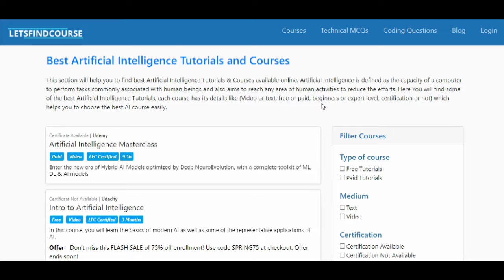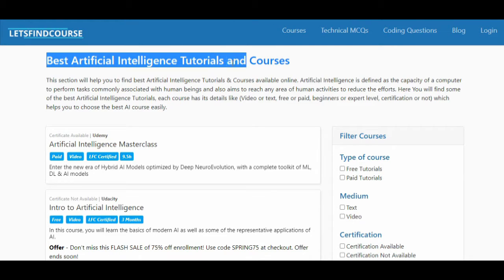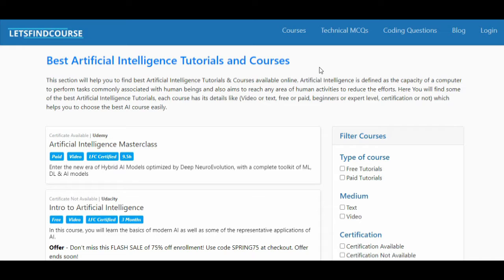Hello guys, welcome back to the channel. In today's video we are going to see the best artificial intelligence tutoring courses. Artificial intelligence is defined as the capacity of a computer to perform tasks associated with human beings. In this video I am going to share the top 5 artificial intelligence tutoring courses.